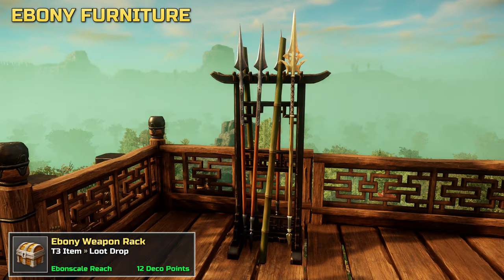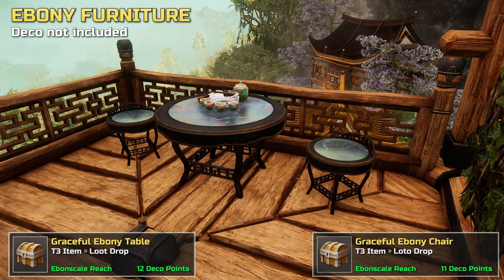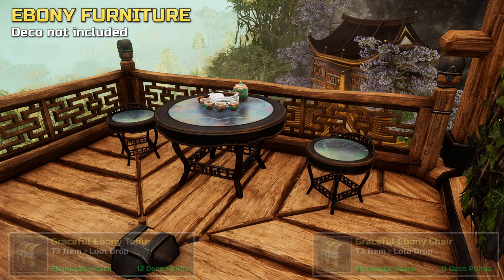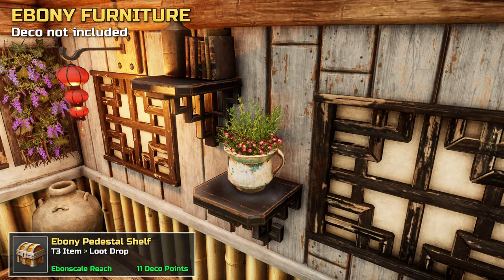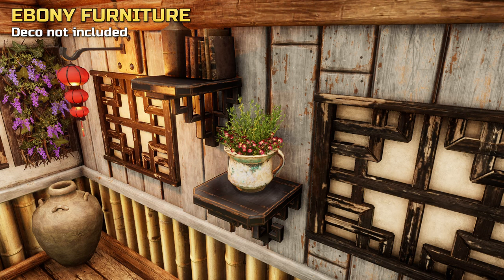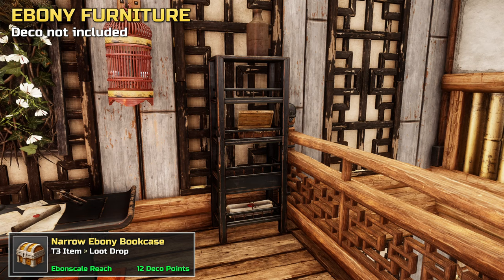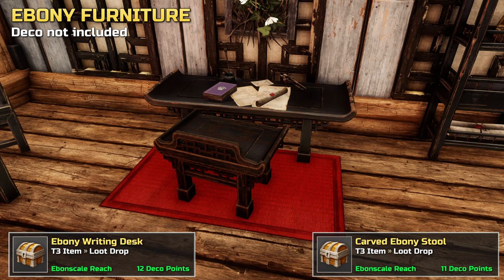The set includes a weapon rack, two graceful shears, and a table. This pedestal shelf is really cool. And there's also a unique looking narrow bookcase.